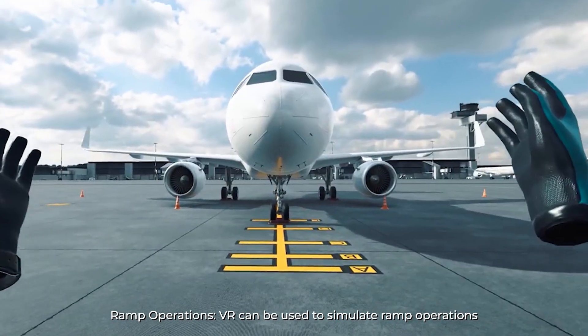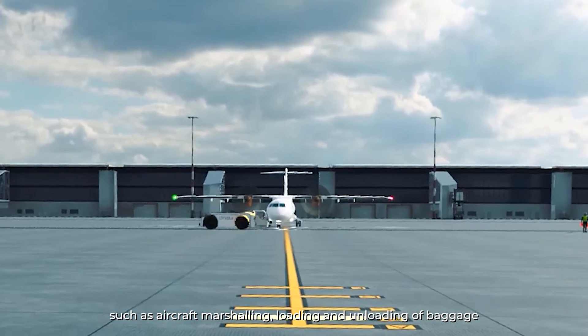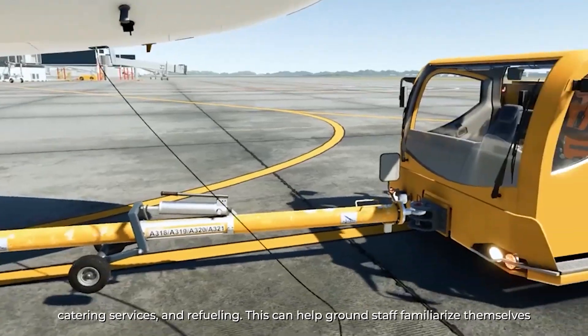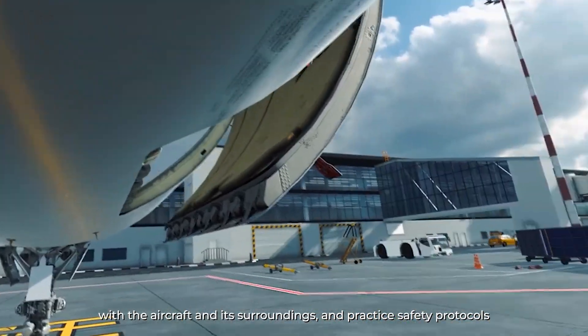Ramp Operations: VR can be used to simulate ramp operations, such as aircraft marshalling, loading and unloading of baggage, catering services and refueling. This can help ground staff familiarize themselves with the aircraft and its surroundings and practice safety protocols.